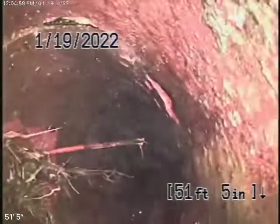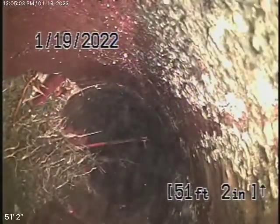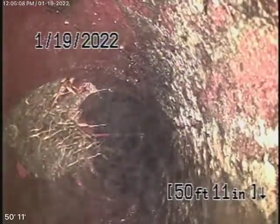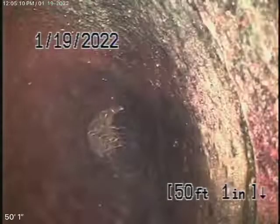This is the six-inch lateral coming back from the middle of the street towards the property. You can see it's pretty badly broken over there, also in the lateral in the street. We cleaned it out and pretty much got it clean, but it's obviously broken.